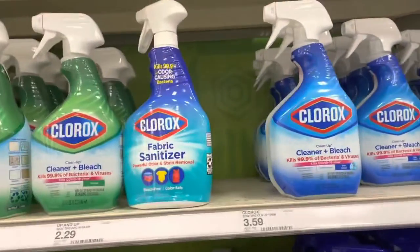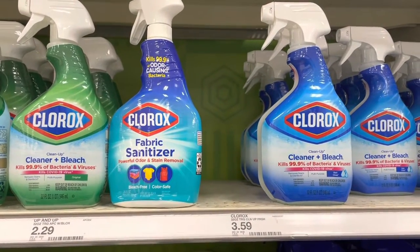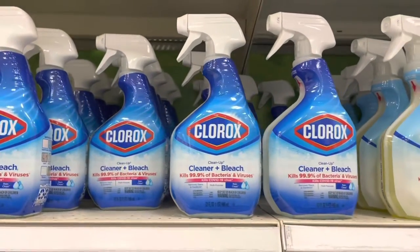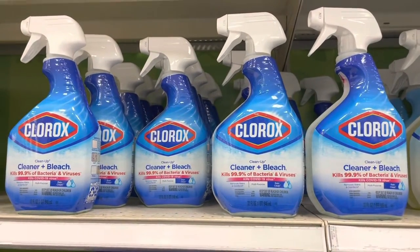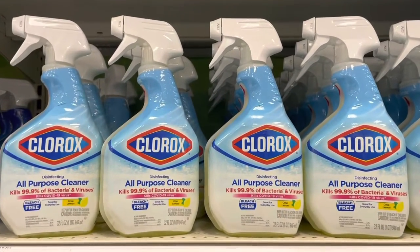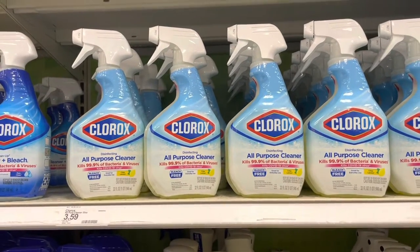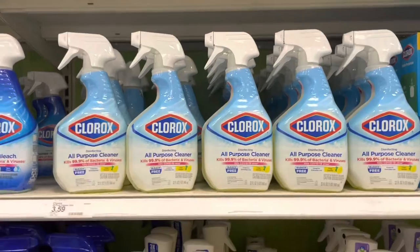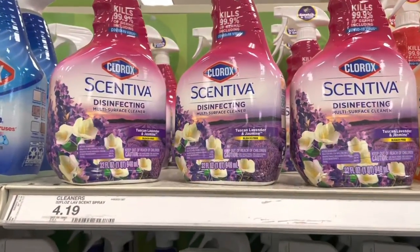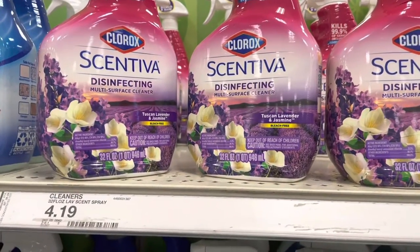Oh, you can also get the Clorox fabric sanitizer. And then they have the all-purpose cleaner — you can clean anything with it, just $3.59. I'm going to get one of those for sure. Oh wow, they have it in different scents! They have my favorite scent — lavender!